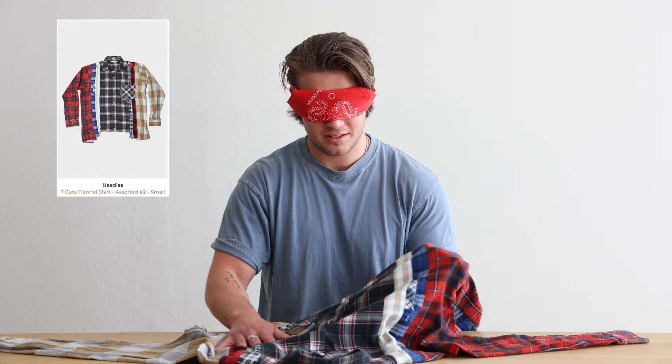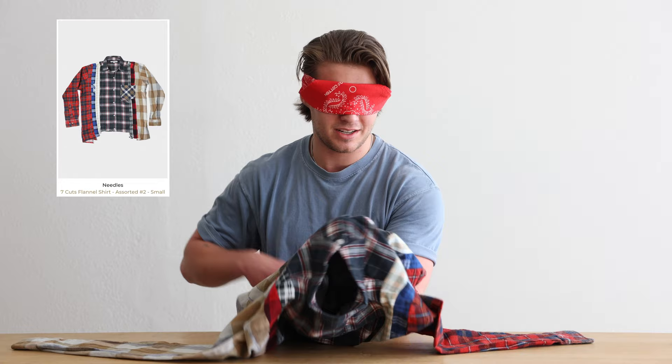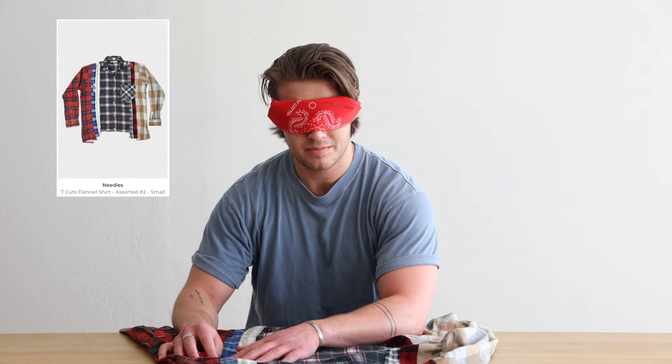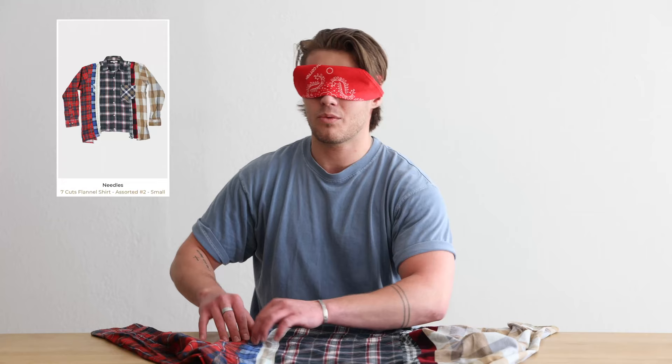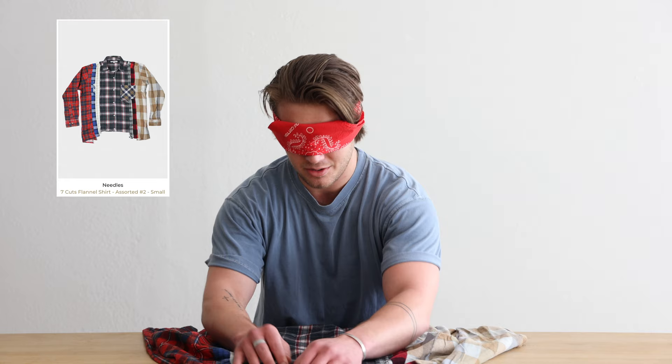This is painful. I feel a lot going on. I feel like I have an idea what it is, but when you watch people do it, it seems so easy. And then you put on a blindfold and you're just lost. I have an idea what it is — I just don't want to guess because I feel like I'll get it wrong. Walk us through your thought process. What I'm thinking is: I feel like there's multiple pieces stitched together. Obviously it's like a button down of some sort. I feel like there's a new piece here, a new piece here. I feel like I know what this is. I think that this is a Needles flannel.